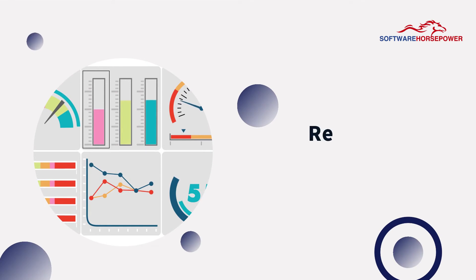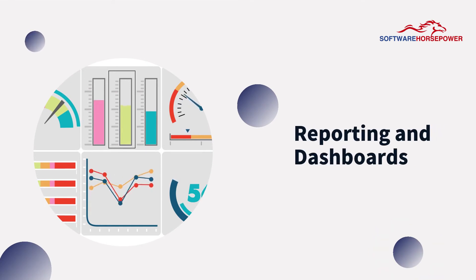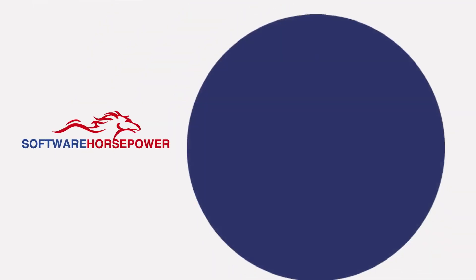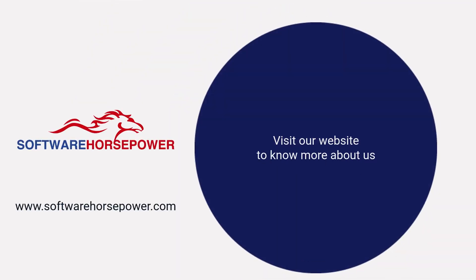Track your company's key performances with the reporting and dashboard features. Contact Software Horsepower.